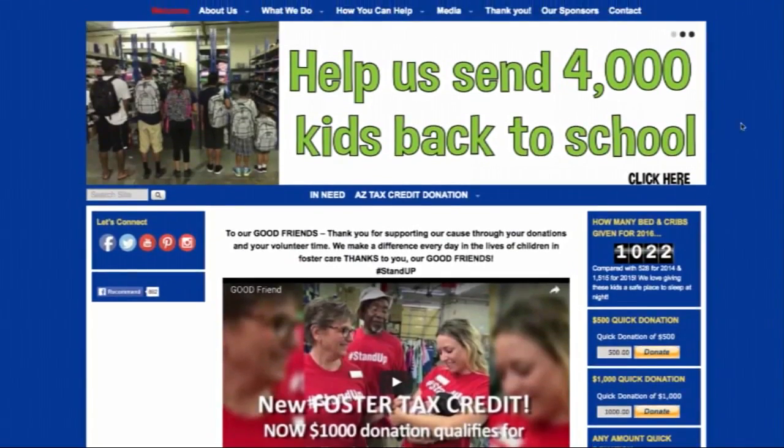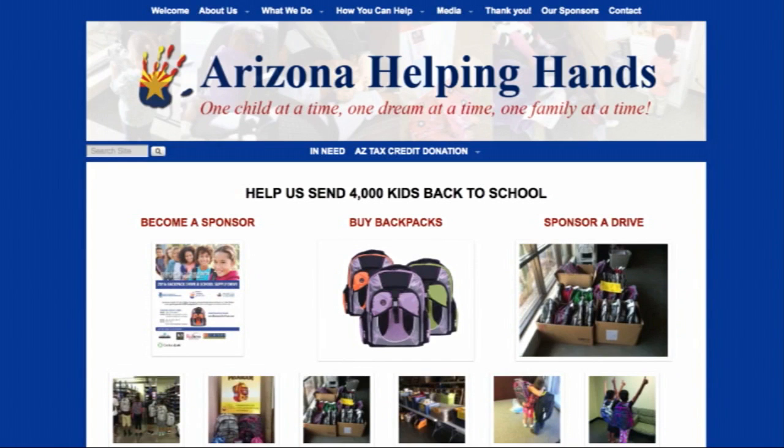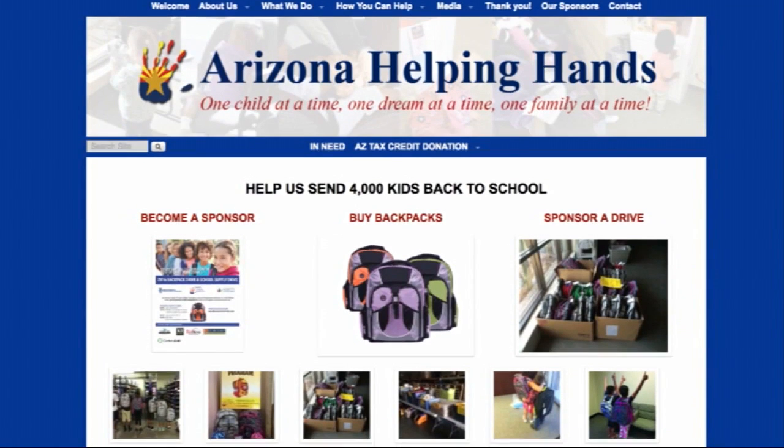The easiest way? Purchase backpacks on the Arizona Helping Hands website. In Scottsdale, Jia Hui Jia, Cronkite News.